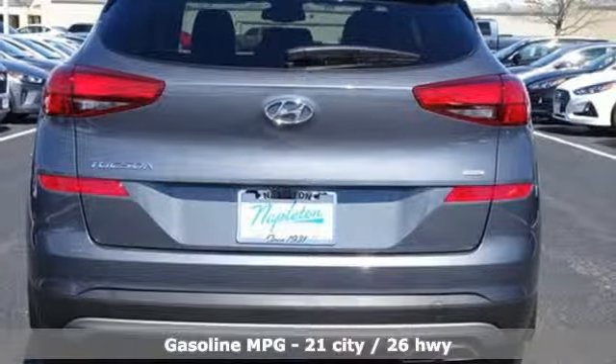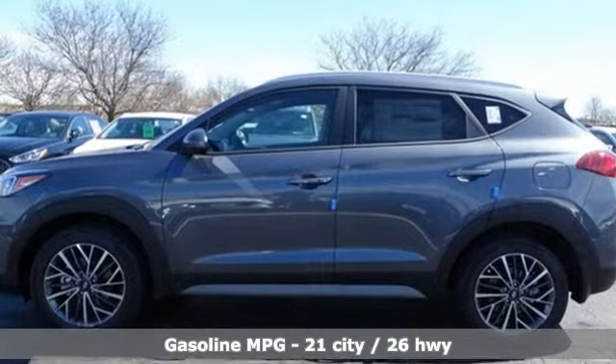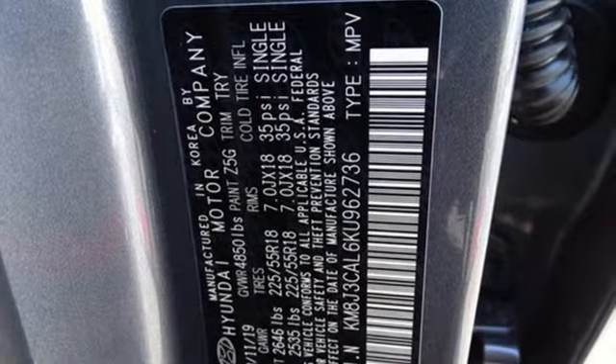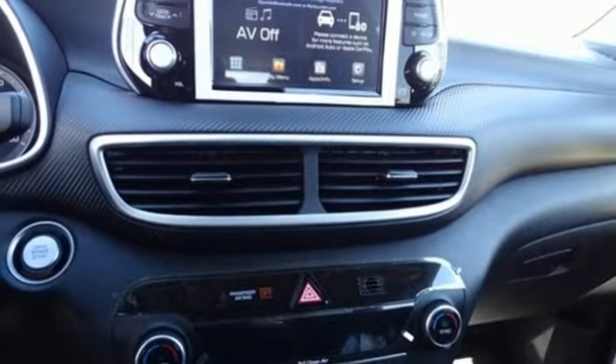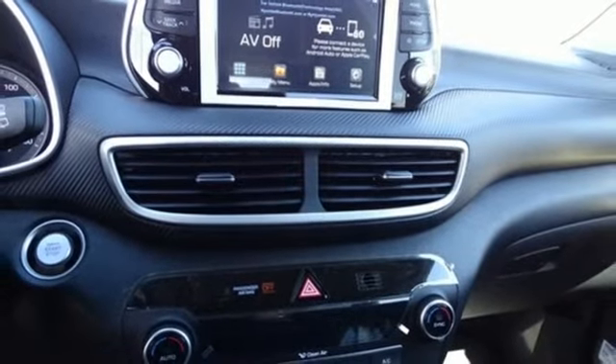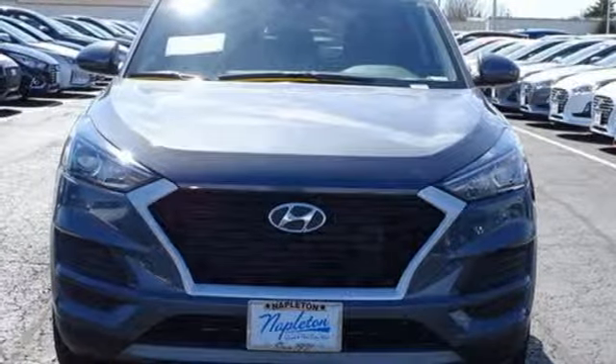Streaming audio, power heated mirrors, dual zone climate control, doors and push button start proximity key, front heated bucket seats, automatic transmission, aluminum wheels, electronic shift on the fly, and i4 engine. Driving is believing. Test drive it today.